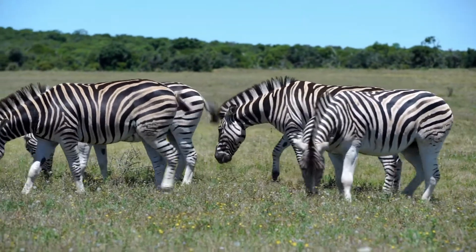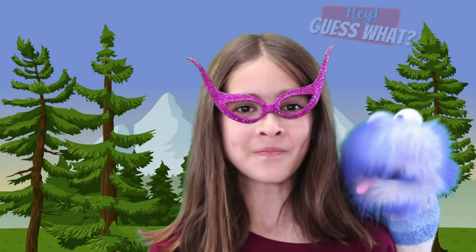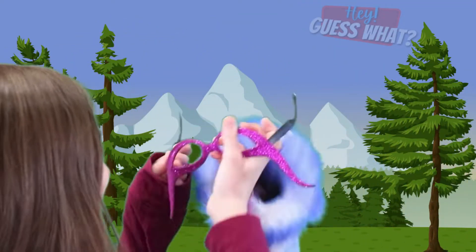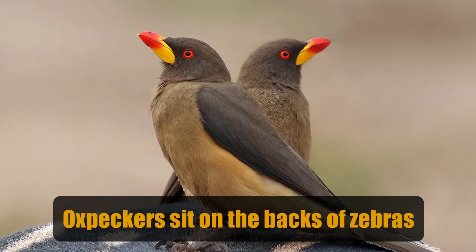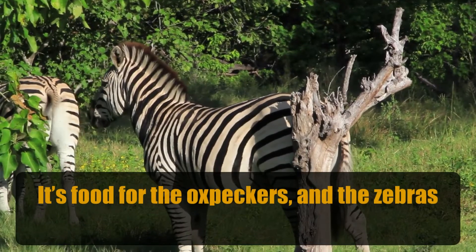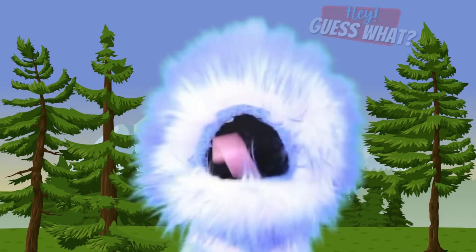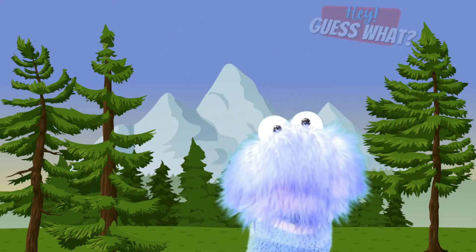Animals can also become part of a team and work with other animals. This is called symbiosis — each animal has something the other animal needs. For example, birds called oxpeckers sit on the backs of zebras. They pick off lice and other insects that land on the zebra. It's food for the oxpeckers, and the zebras can get rid of annoying stinging bugs. Zebras also can't see very well, so the oxpecker screeches when it sees a predator approaching, and the zebra knows it's time to get out of there.